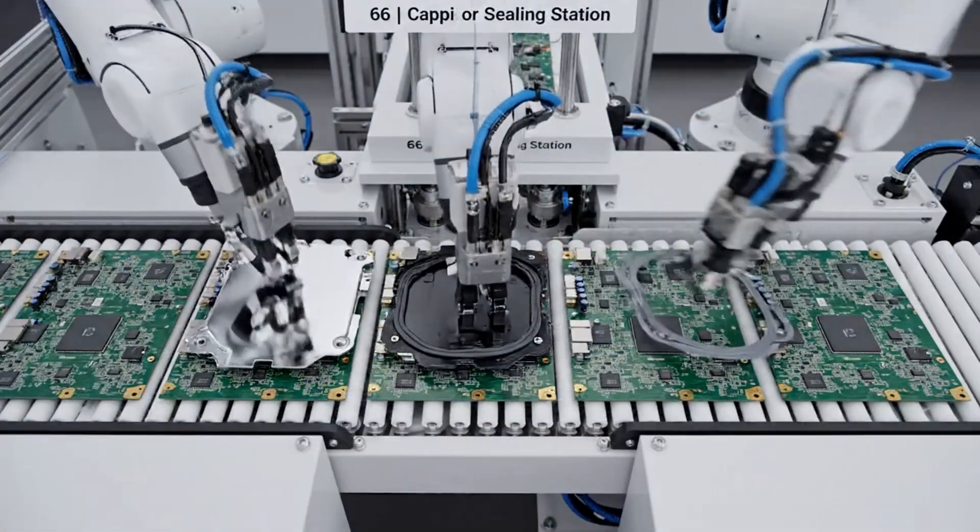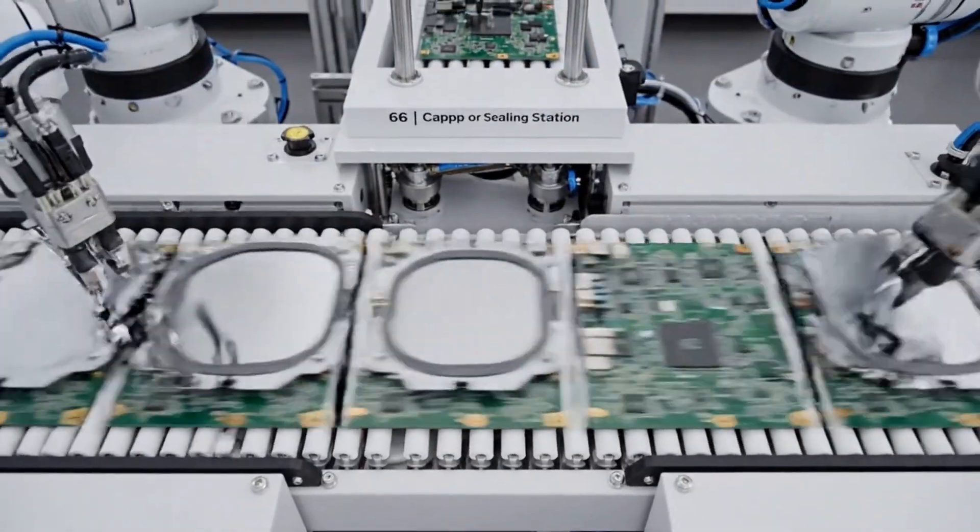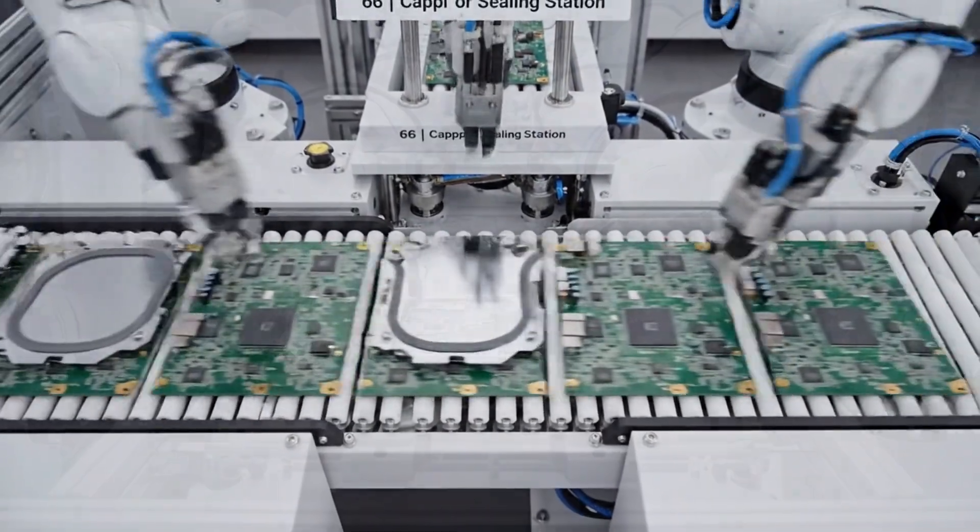At the capping and sealing station, after key internal components are placed, robotic tools position and press down shield plates and internal components.